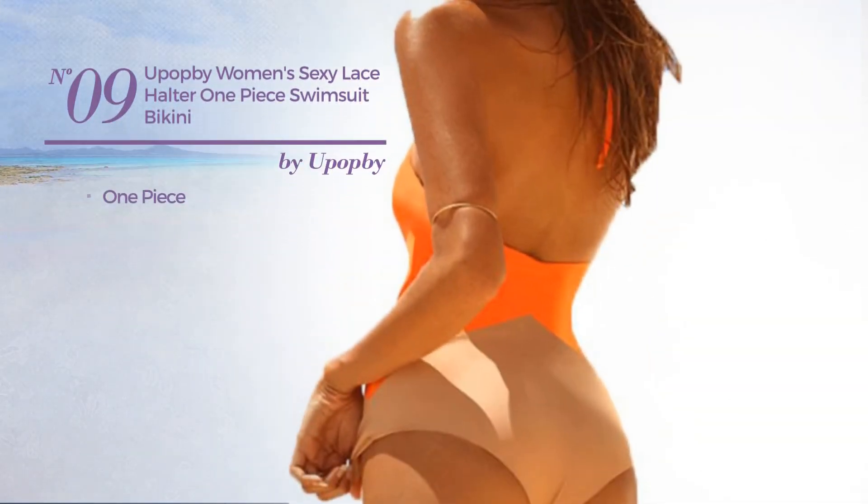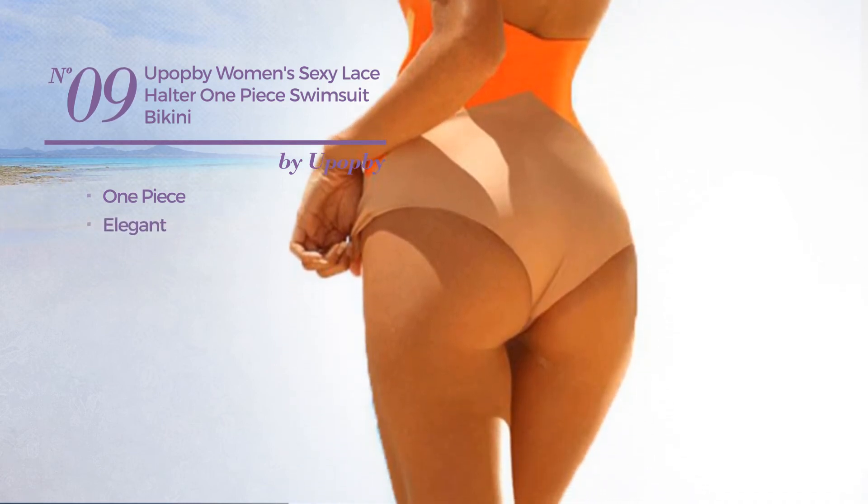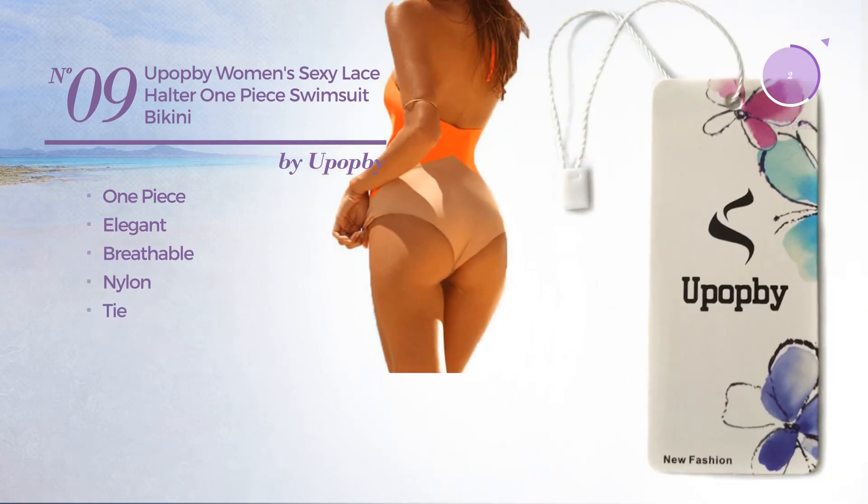Number nine: a one-piece swimsuit featuring an elegant design produced with breathable nylon, with a tie detail. Available in seven other colors.